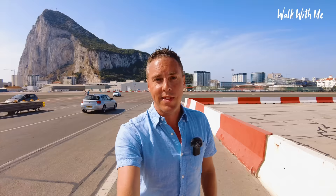Anyway, I hope you enjoyed my tour of Gibraltar. Thank you so much for watching — please make sure you give the video a thumbs up. If you haven't already, please make sure you hit that subscribe button and click the notification bell so you know when I upload a new video. From Gibraltar, I'll see you next time.